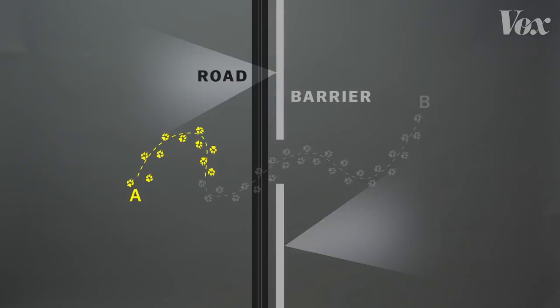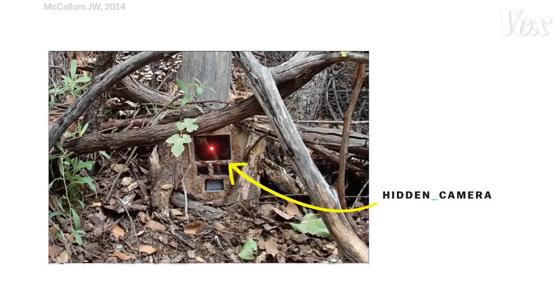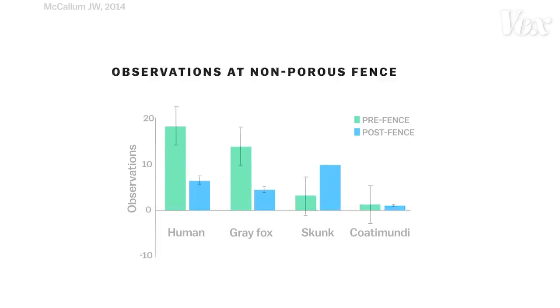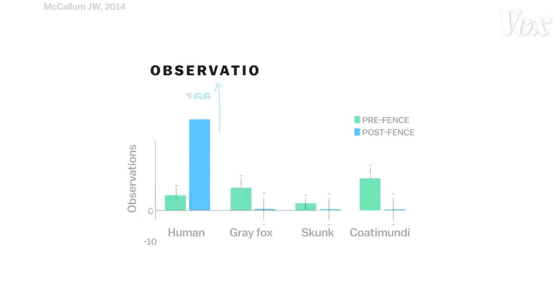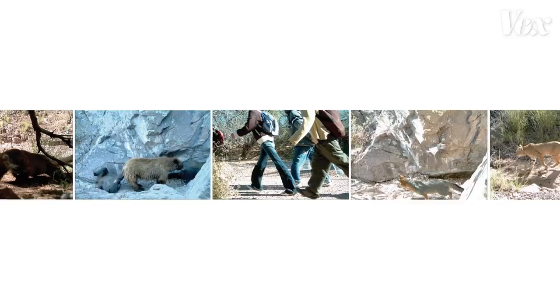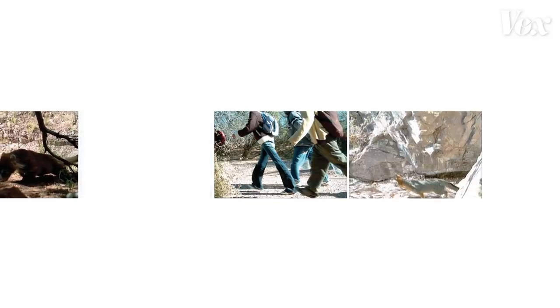For animals accustomed to traveling at night under the cover of vegetation, that's not a welcoming environment to use a small opening. In 2014, researchers placed cameras along the Arizona border and found that the presence of humans and most animals dropped after fence installations. But where the fence ended, human presence increased dramatically while animal presence dropped. So humans can figure out ways around, over, or under a barrier — animals often can't.